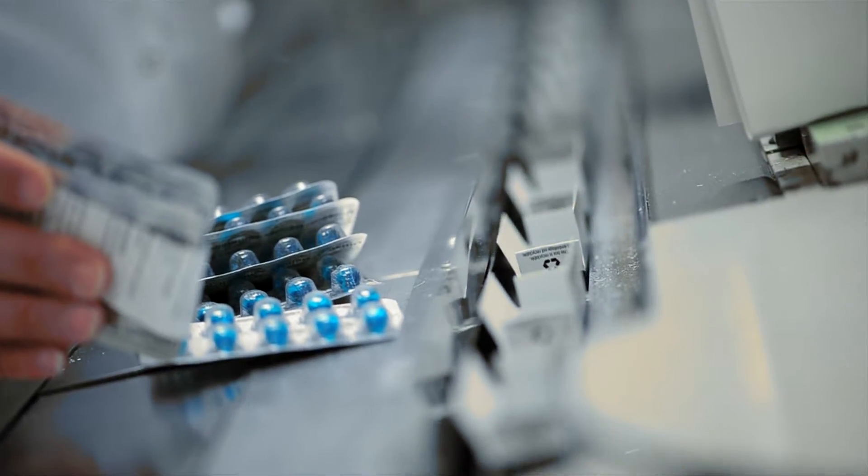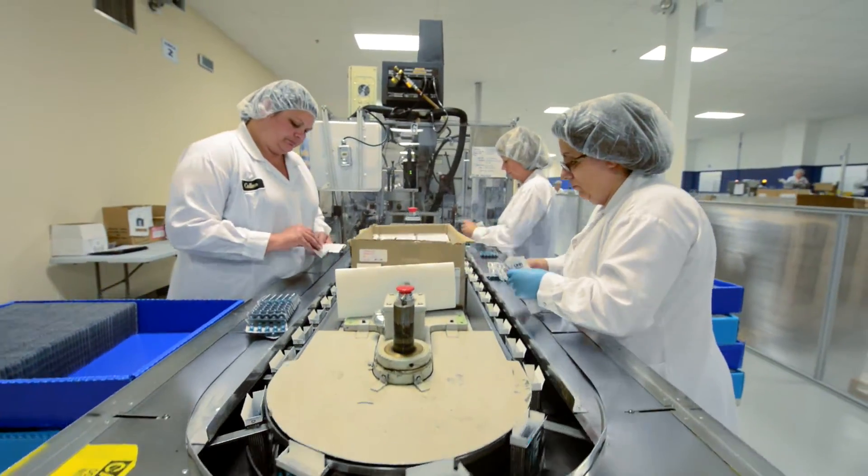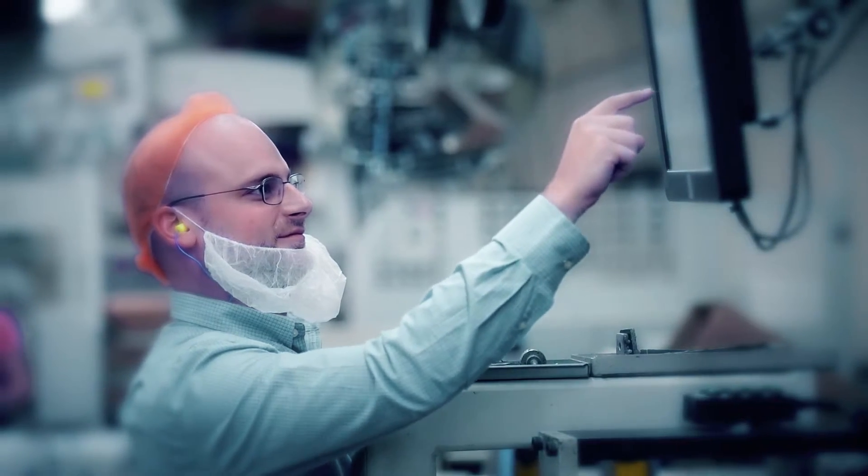In the final step before the cartons are shipped to the customer's filling line, the unique IDs within each OpenSense chip are read, verified, and stored in a cloud-based platform. There's a tremendous amount of interest today in intelligent packaging among leading pharmaceutical brands.